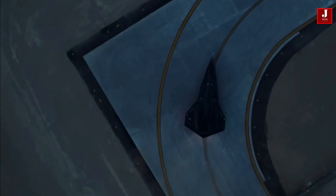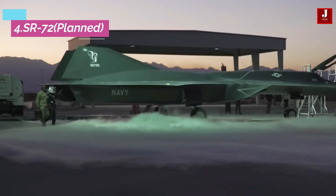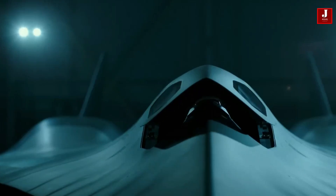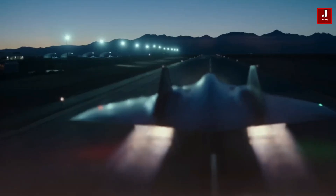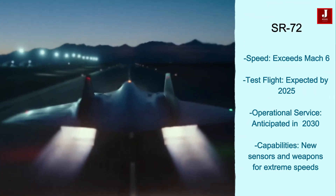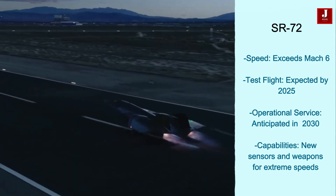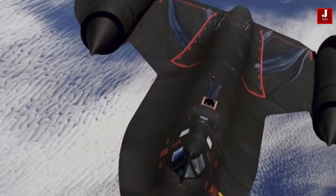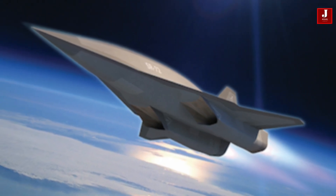The Lockheed Martin SR-72 is a planned hypersonic reconnaissance aircraft designed to exceed Mach 6, twice the speed of the SR-71 Blackbird. It will feature stealth technology and autonomy for rapid intelligence gathering. It could revolutionize aerial warfare and impact civilian aerospace, enabling faster commercial travel. A test vehicle might fly by 2025, with operational service expected in the 2030s. New sensors and weapons will be developed to operate at such extreme speeds and altitudes.